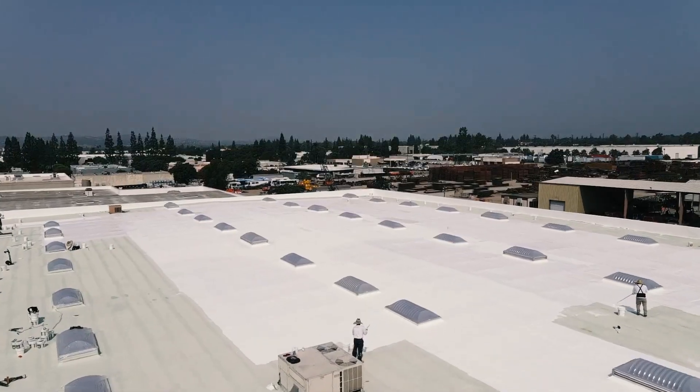While coverings need less preparation and labor, their materials can be more expensive. The cost of coating or covering depends on your project — factors such as the size of your building and roofing material can affect your costs.